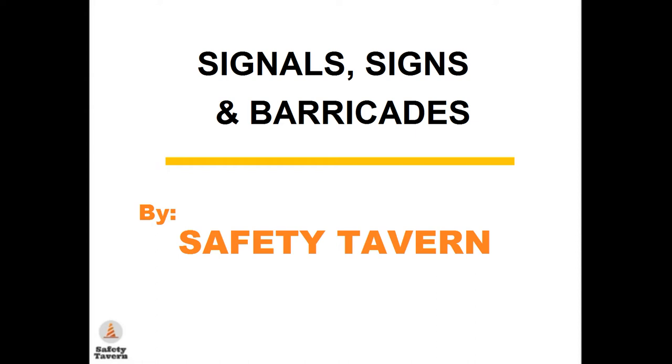Hello and welcome to Safety Tavern's video on signals, signs, and barricades. Let's get to the OSHA regulations right now.